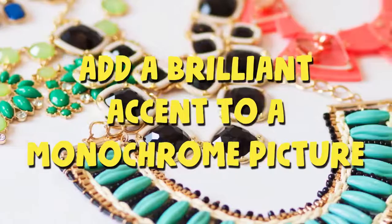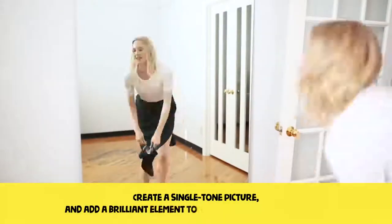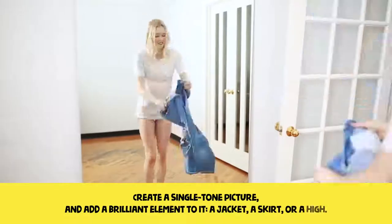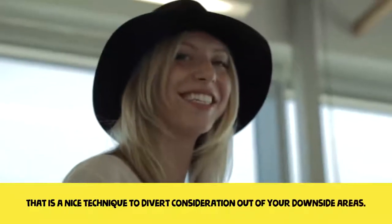Add a brilliant accent to a monochrome picture. Create a single-tone outfit and add a bright element to it — a jacket, a shirt, or a scarf. This is a nice technique to divert attention away from your problem areas.